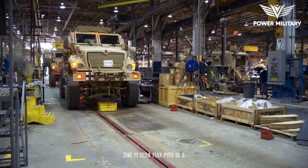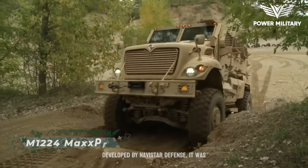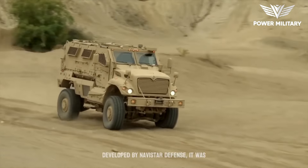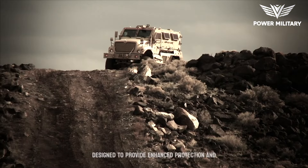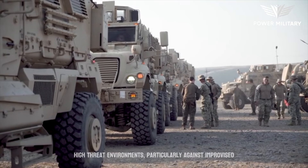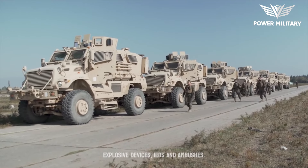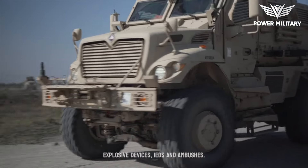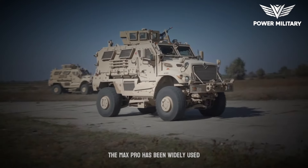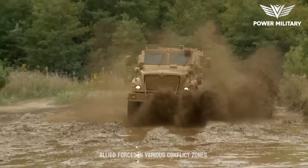The M1224 MaxxPro is a mine-resistant, ambush-protected (MRAP) vehicle developed by Navistar Defense. It was designed to provide enhanced protection and survivability for military personnel operating in high-threat environments, particularly against improvised explosive devices (IEDs) and ambushes. The MaxxPro has been widely used by the United States military and other allied forces in various conflict zones.